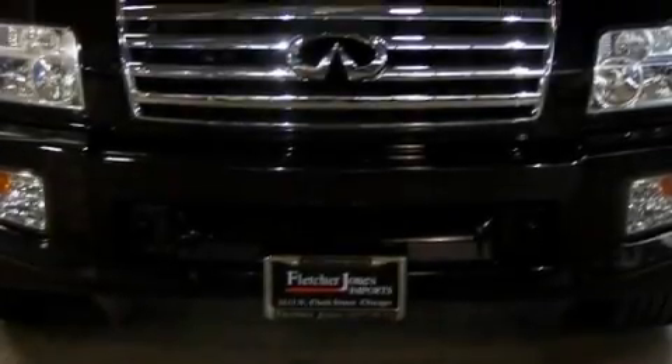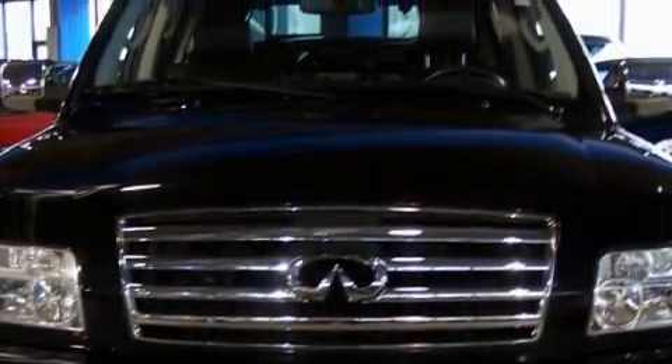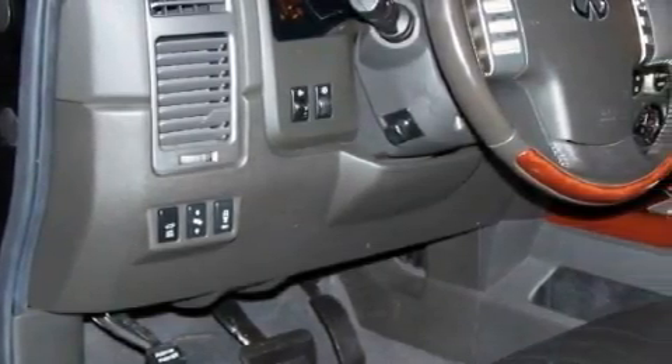This SUV has a long list of incredible features including a heated driver's seat, a power rear liftgate, a navigation system, a DVD video player, a parking camera, a low-tire pressure indicator, and this vehicle has just over 32,000 miles.